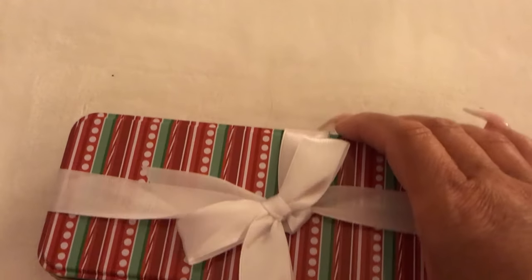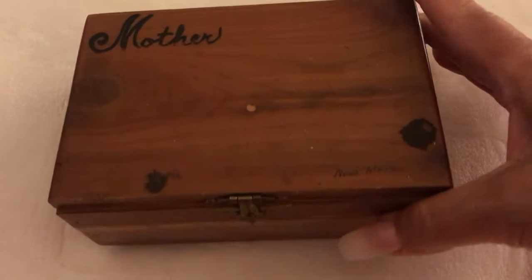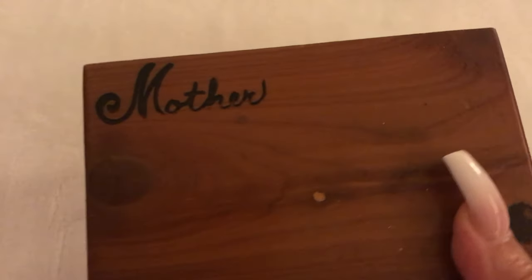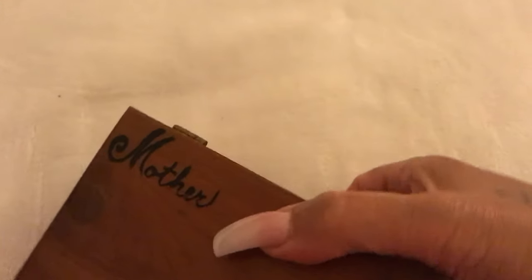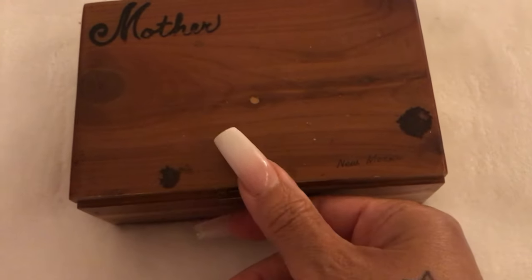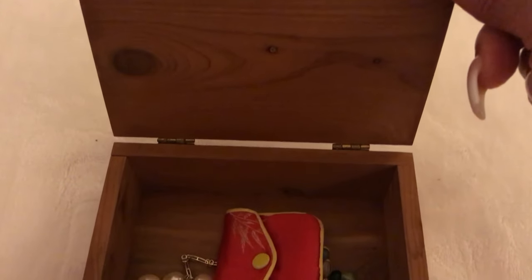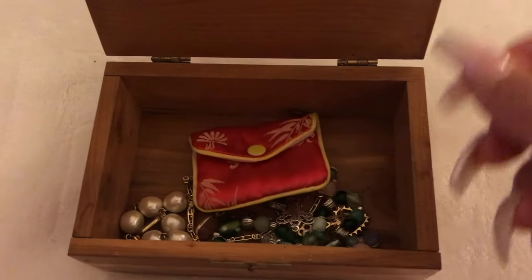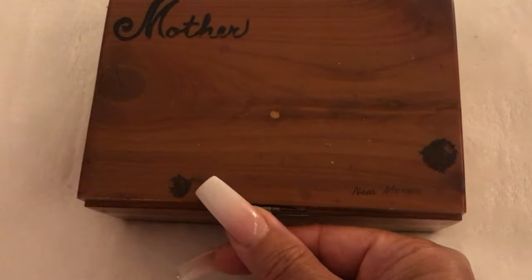The next box is a wooden box that has 'Mother' on it. This was gifted by my grandmother — she had given it to me before she passed away. I store it in my dresser drawer as well, and I put some miscellaneous things in it. That little pouch in there was hers, and I just kept it in there. I thought it was really cute.